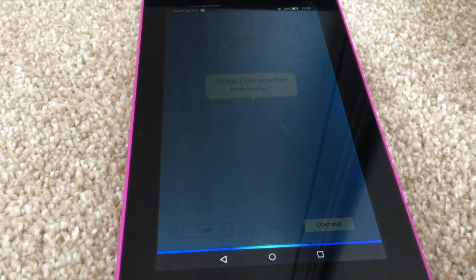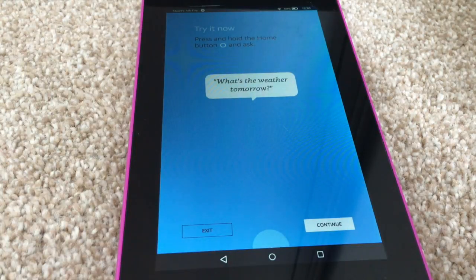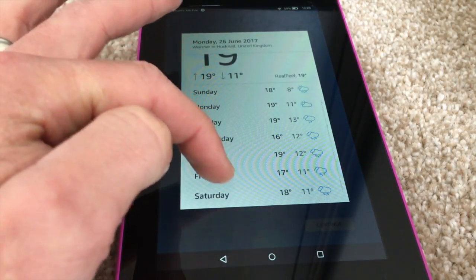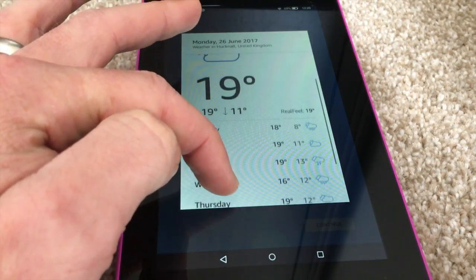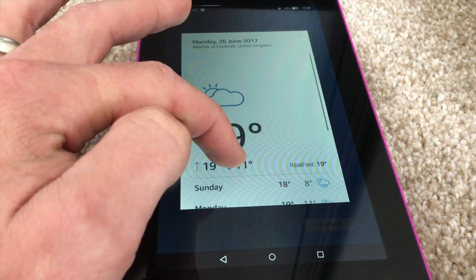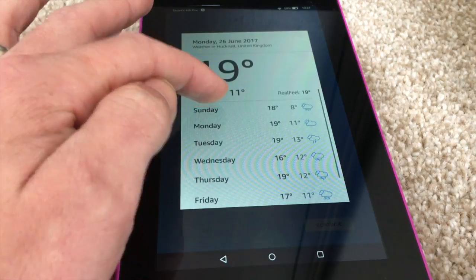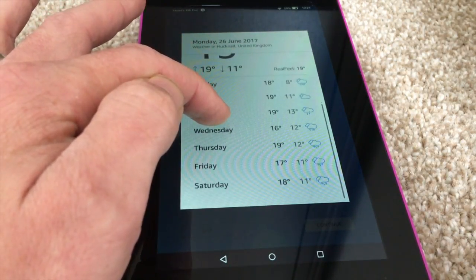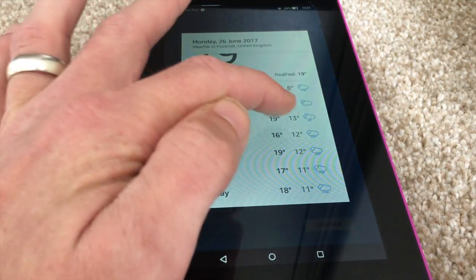What's the weather tomorrow? I think this gives you a bit of a glimpse of what the Echo Show is going to be bringing up — these called cards. This particular one is obviously weather. We'll look: Tuesday, thunder and lightning — sounds fun.